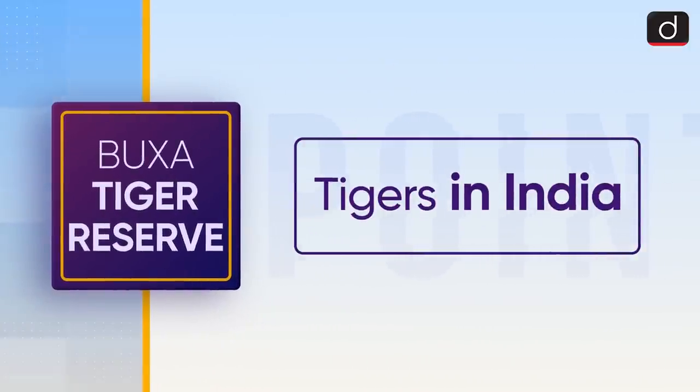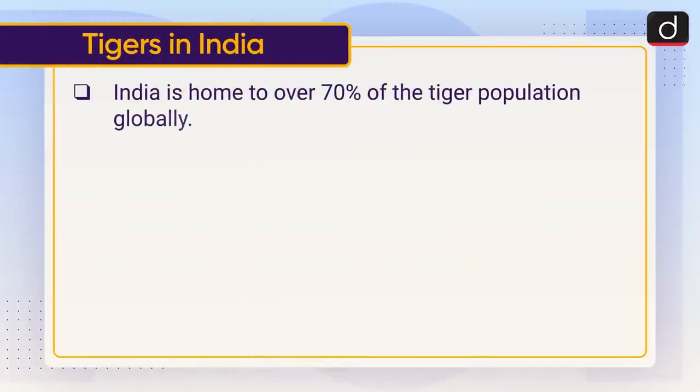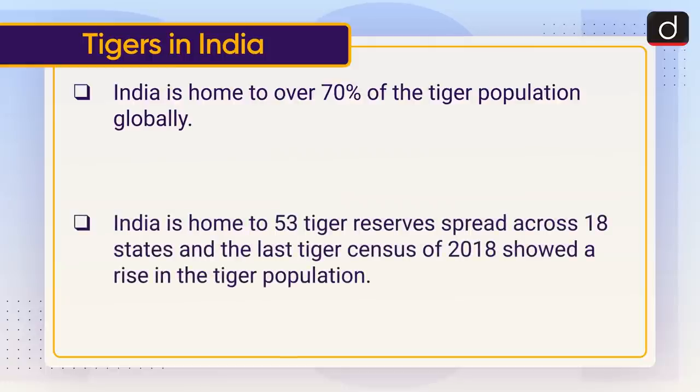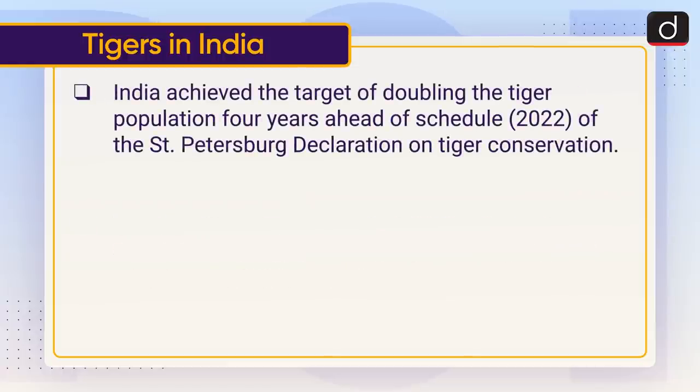Now let's discuss tigers in India. India is home to over 70 percent of the global tiger population. India has 53 tiger reserves spread across 18 states. The last tiger census of 2018 showed a rise in the tiger population — India achieved the target of doubling the tiger population four years ahead of the 2022 schedule set by the Saint Petersburg Declaration on Tiger Conservation.